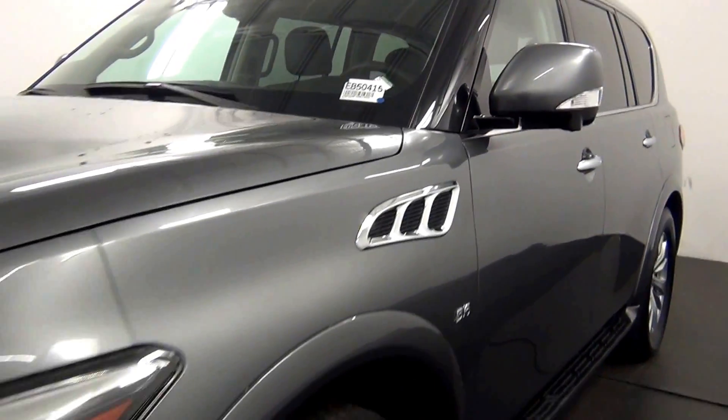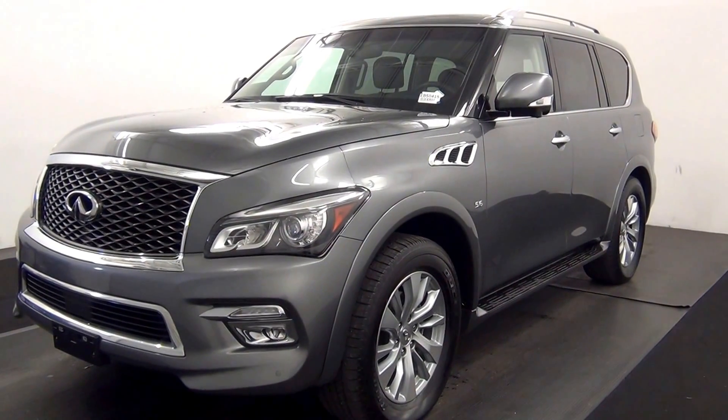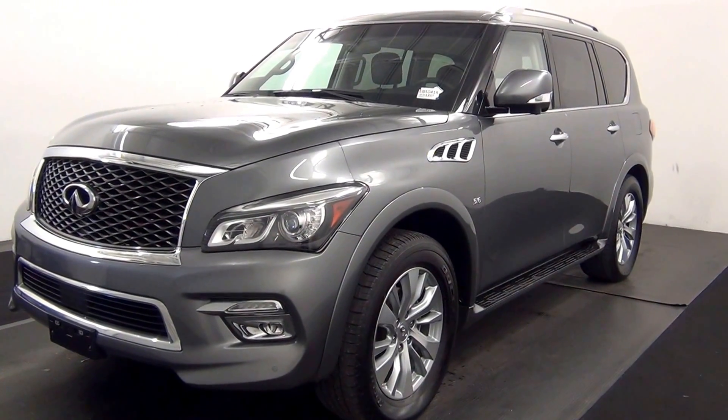Welcome. Today we are going to walk around a 2016 Infiniti QX80, stock number EB50415.